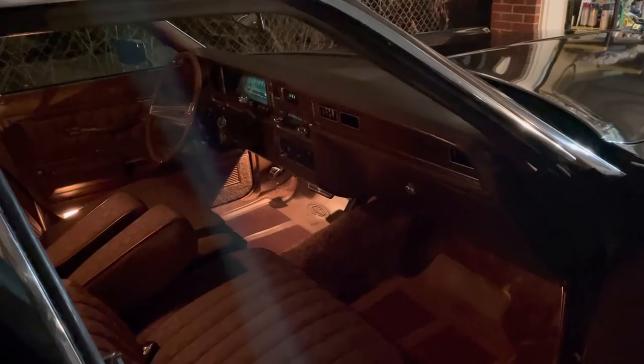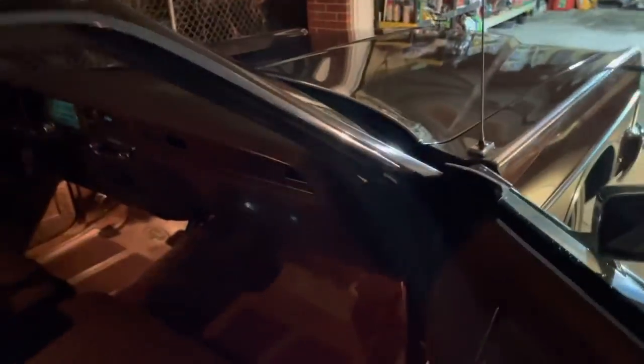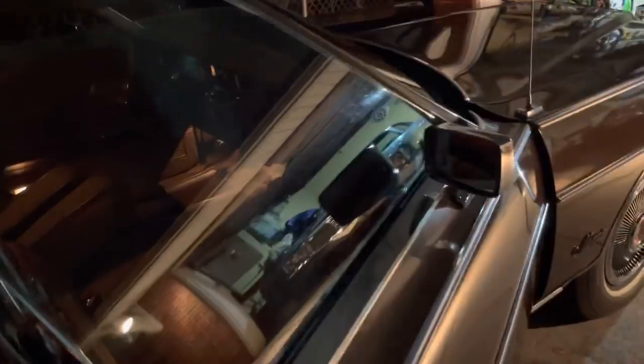What else does it have? I don't even know yet. Power trunk hood release? No — it may have it but it's not working. That's no big deal. Power locks. Wow. And I love all the Fords of this era — doors just close so nicely.